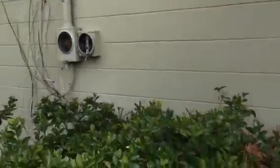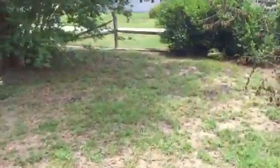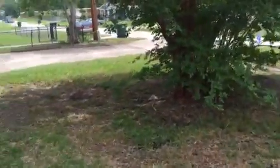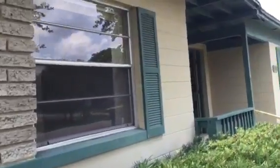The electric meter — as you'll see in the picture — part of it is stolen. I don't know if it was done on purpose or not, but there's no actual electric meter on the front.